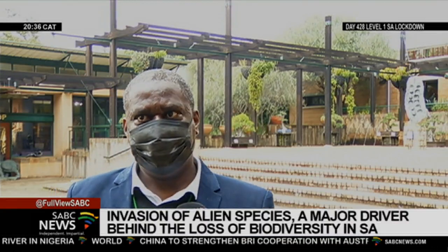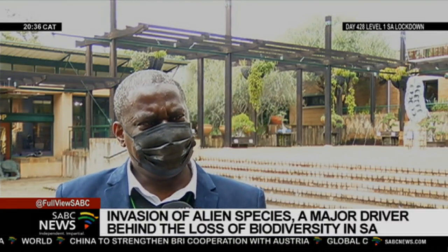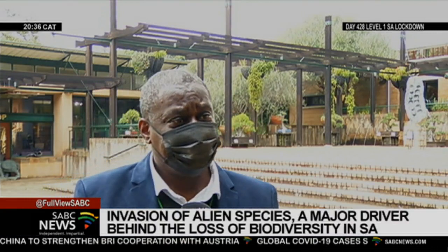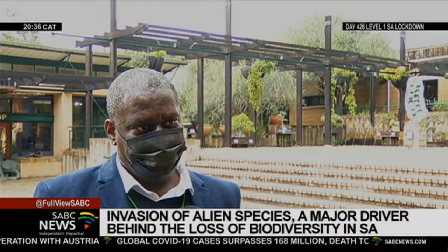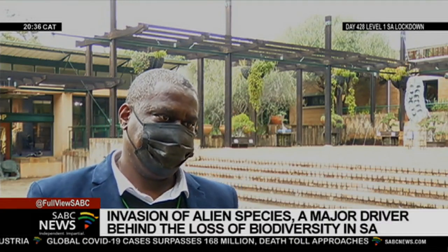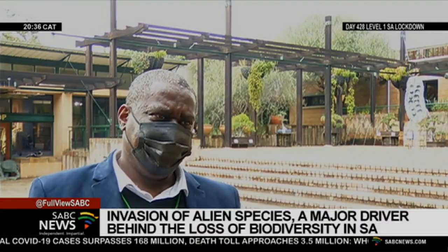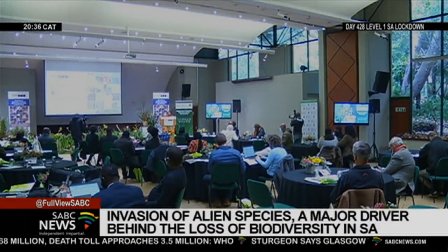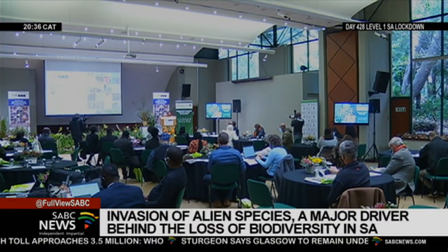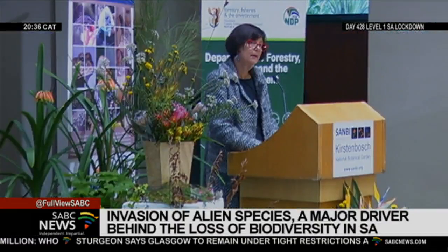The second major challenge is that we need to standardise impact assessments. For us to justify investing in control programmes for species which we say have major impacts, we need to have an objective way of measuring those impacts. Government says invasive species is a multifaceted problem.